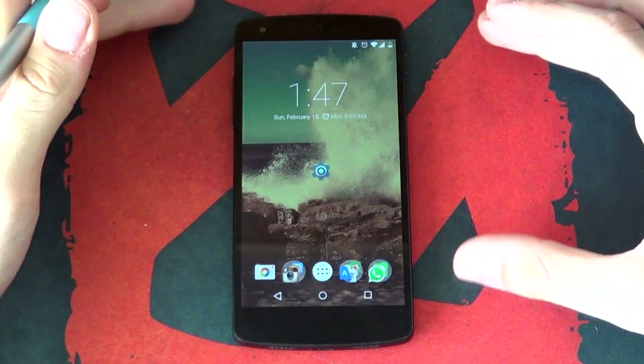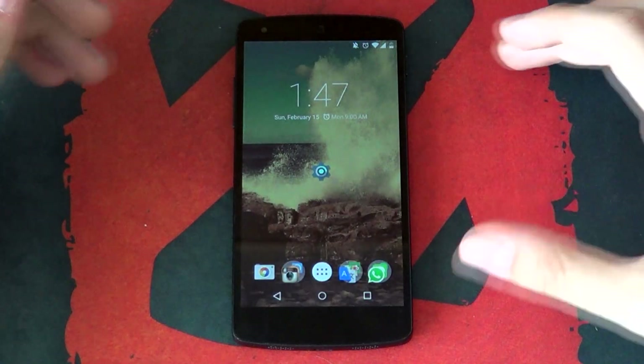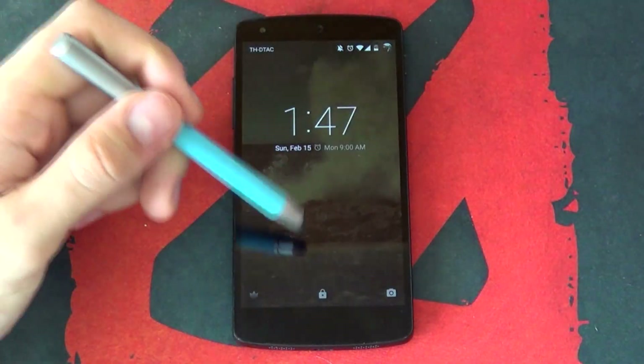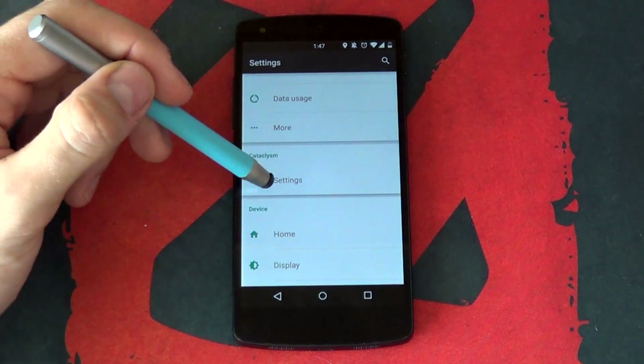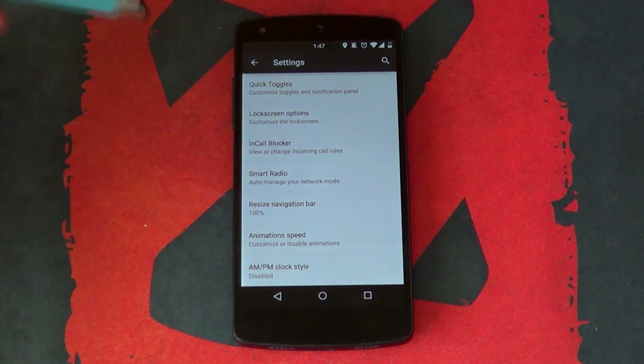I don't really do many custom ROM reviews — to be honest, I actually haven't done any. So I decided why not start today off with the Cataclysm ROM for the Nexus 5. They've recently rolled out their Android 5.01 update and I've heard some really good things, so I decided to give it a try. In this video I'll be giving you a review of all my favorite features and what the Cataclysm ROM is all about.